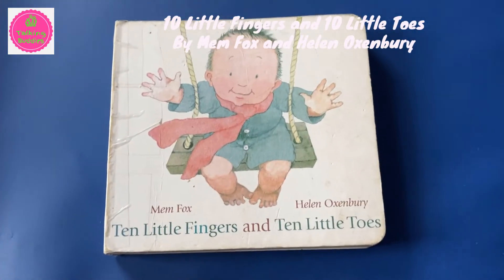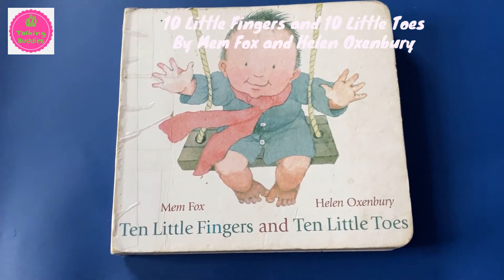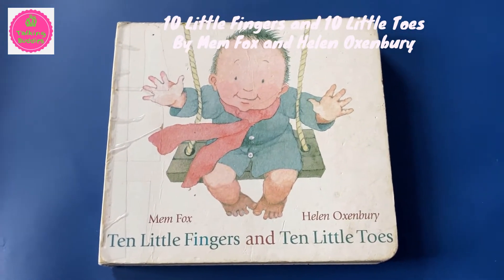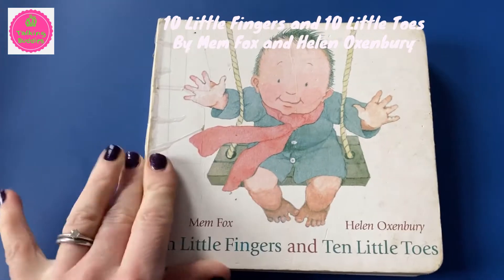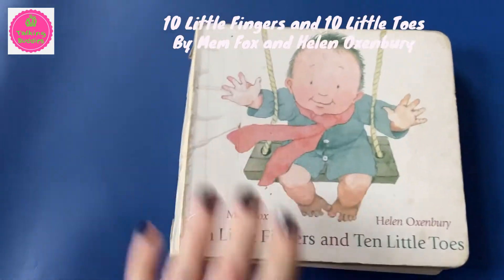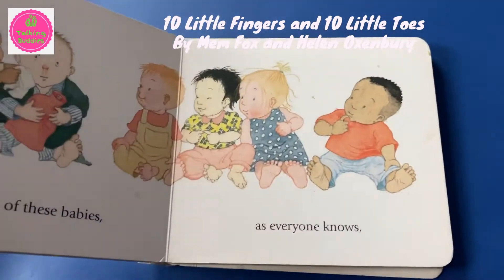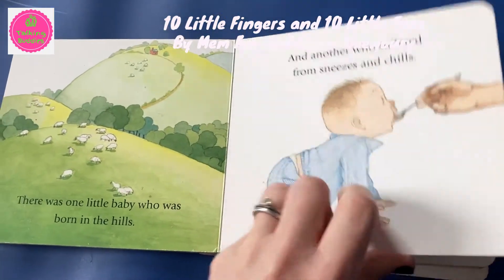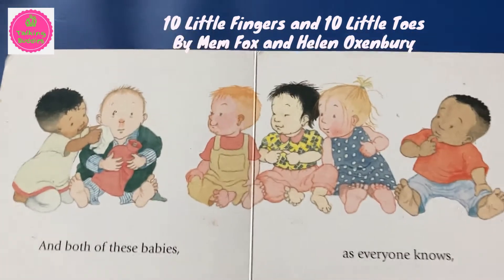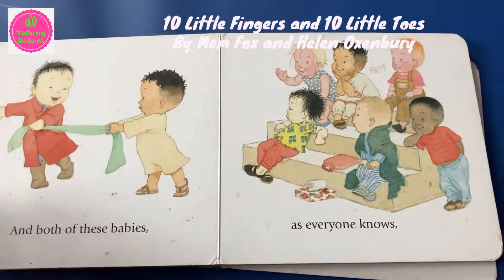This is one of my all time favourite books for small babies. It's called Ten Little Fingers and Ten Little Toes by Mem Fox and illustrated by Helen Oxenbury. As you can see, it's got a lot of use in my house. If there's one thing that babies love, it's looking at pictures of other babies, and this book has plenty to offer on that front. It's such a sweet and delightful little book that you'll never tire of reading it yourself.